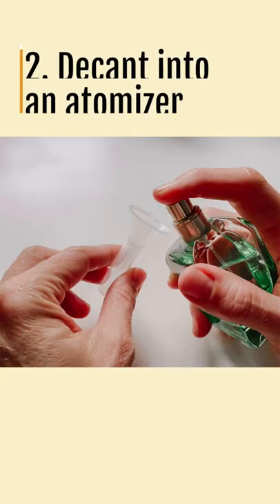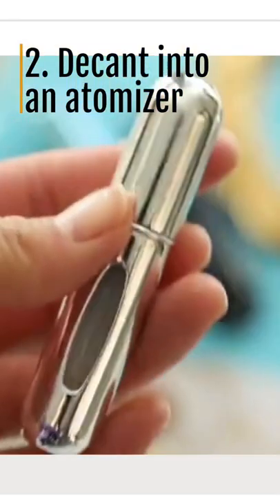Two, if you can open your large bottle, buy a mini atomizer and decant your large bottle into a travel size.